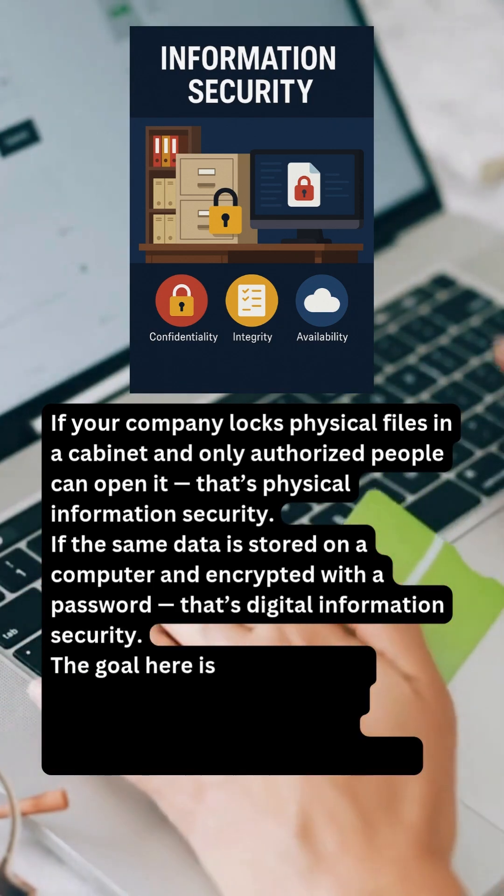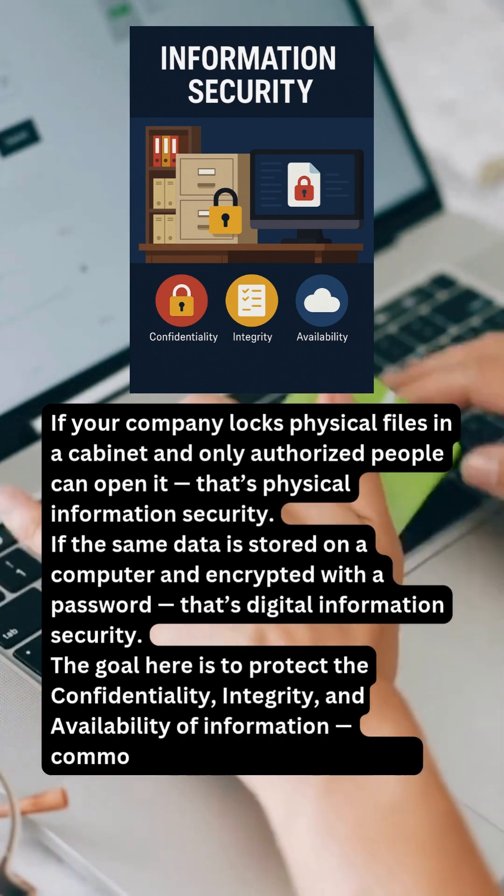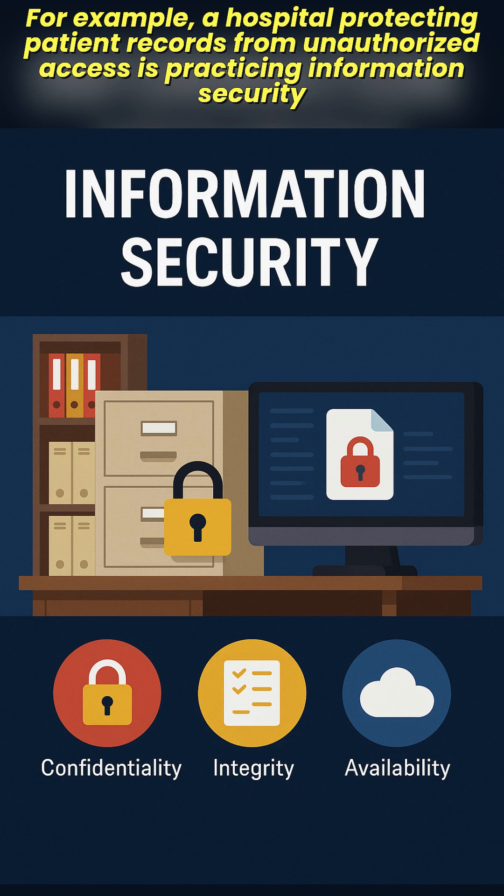The goal here is to protect the confidentiality, integrity, and availability of information — commonly known as the CIA triad. For example, a hospital protecting patient records from unauthorized access is practicing information security.